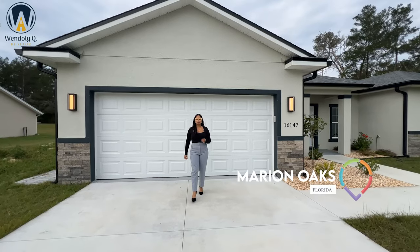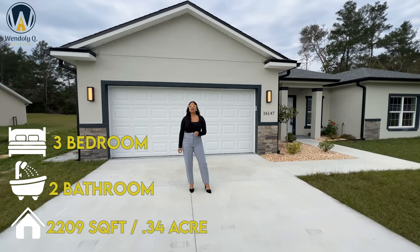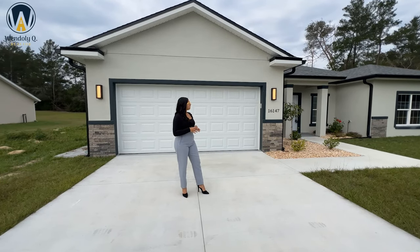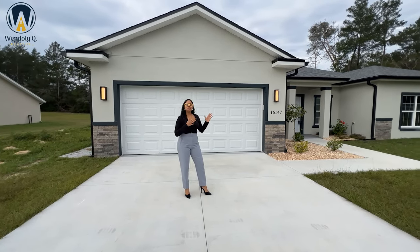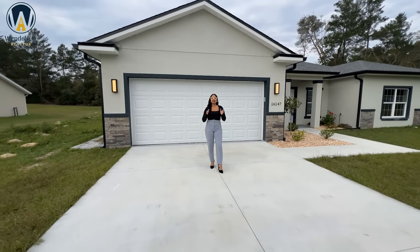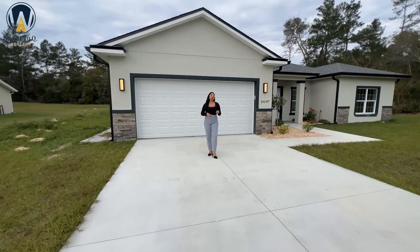We are back in Marion Oaks, Florida. We're going to see a home that is concrete block, a three-bedroom, two-bathroom home, 2,209 square feet, sitting on a 0.34 acre lot with amazing finishes. One of the things I want to talk about since we're out here in the front is the gutters — I get questions a lot regarding the gutters, and this builder includes that and so much more. This home also has a two-car garage with a nice long driveway where you can fit at least four more vehicles, perfect for a big family or get-togethers.